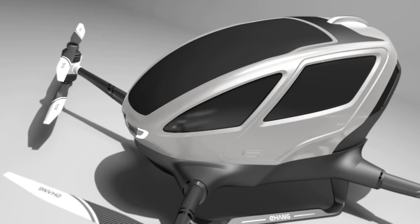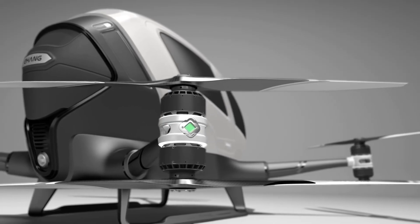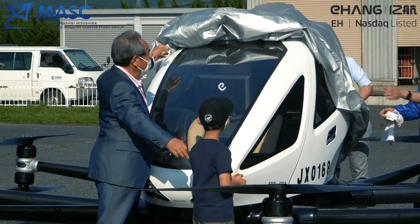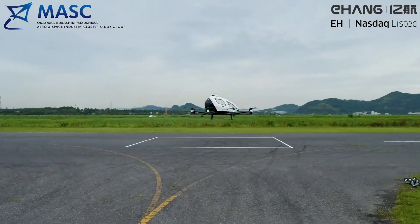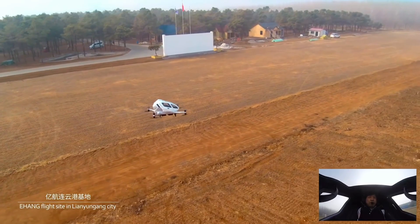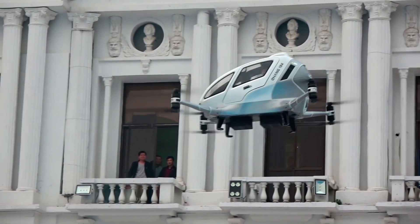Constructed from a carbon fiber composite for strength, the Ehang 184 has an empty weight of 260 kilograms, a maximum payload of 100 kilograms, and can ascend to 11,480 feet. Safety features include fixed skid landing gear, and it's been tested with passengers as part of Ehang's vision for urban air mobility. Ehang is working on regulatory approvals, with an estimated price of around $300,000 when pre-orders become available.